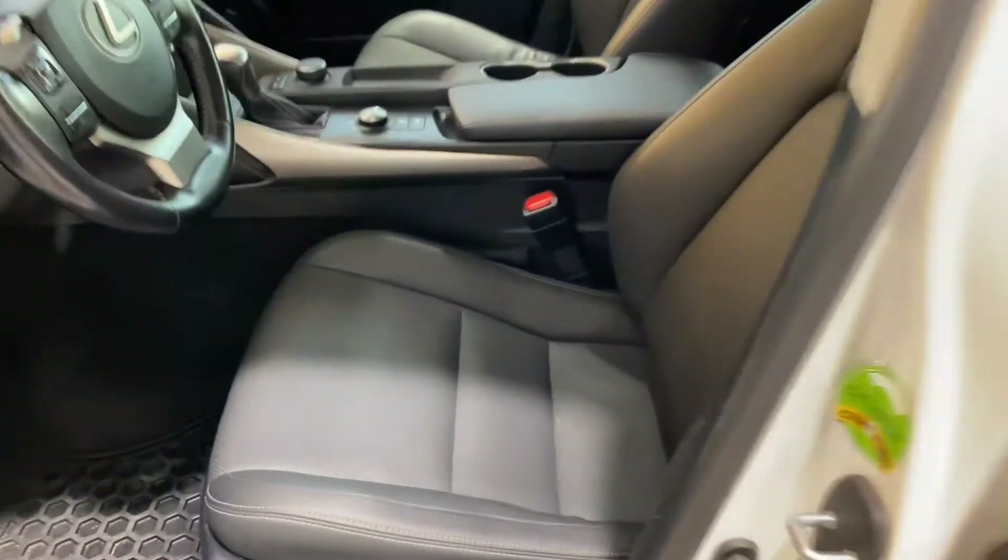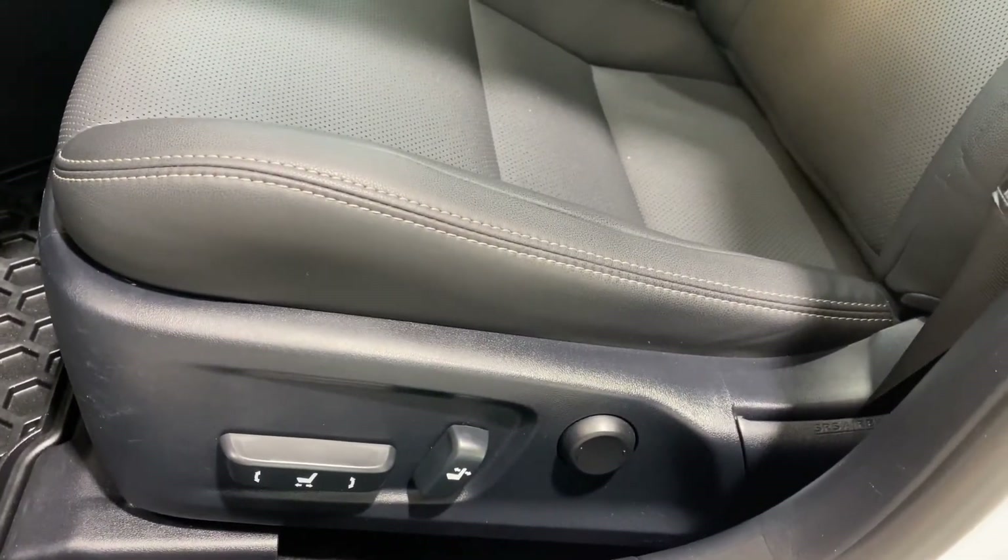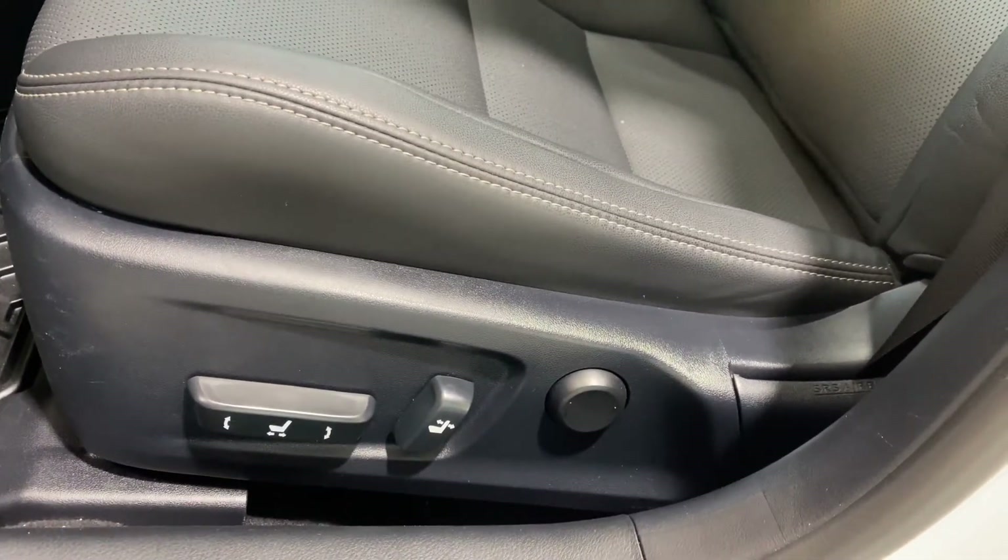Other nice features: it has power driver and passenger seat, as well as lumbar support on the driver's side.